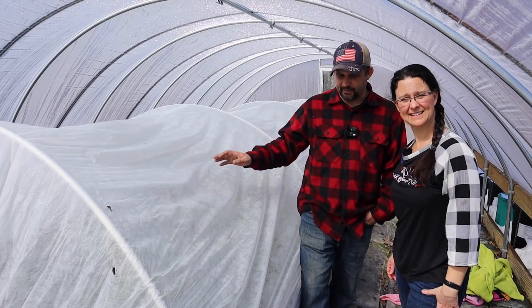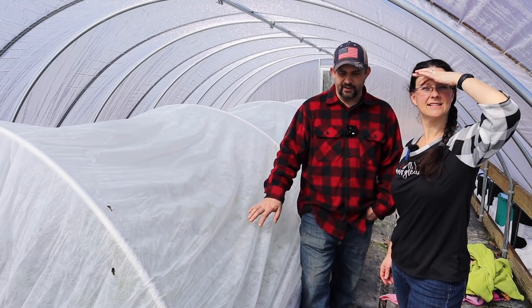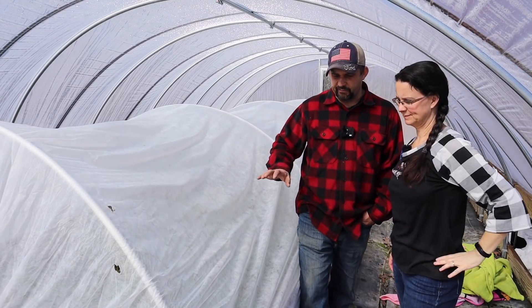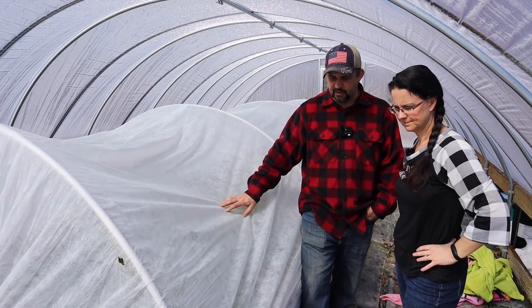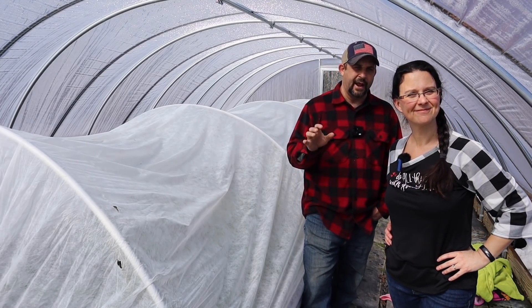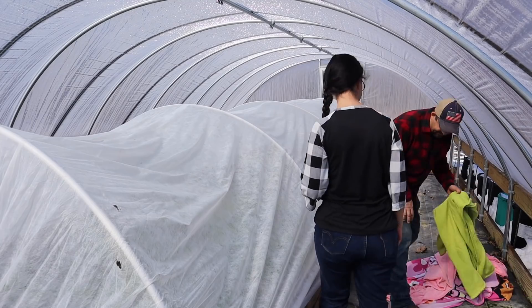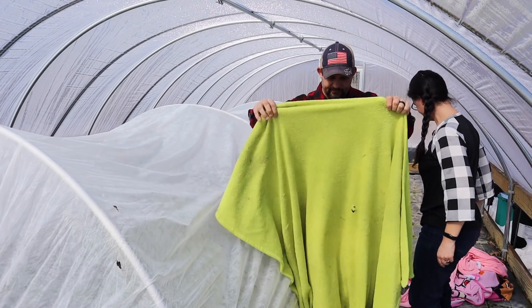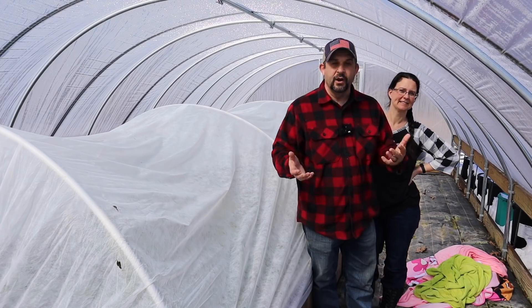Inside the greenhouse, this raised bed is six feet wide, 22 feet long, and about 18 inches deep — we're basically using it just over the winter. The only thing we've done most of the winter to protect the plants has been a thin row cover. This last week, we decided to also add some blankets laid just over the tops of the plants — just old blankets we had from when the kids were little, not even super thick ones.